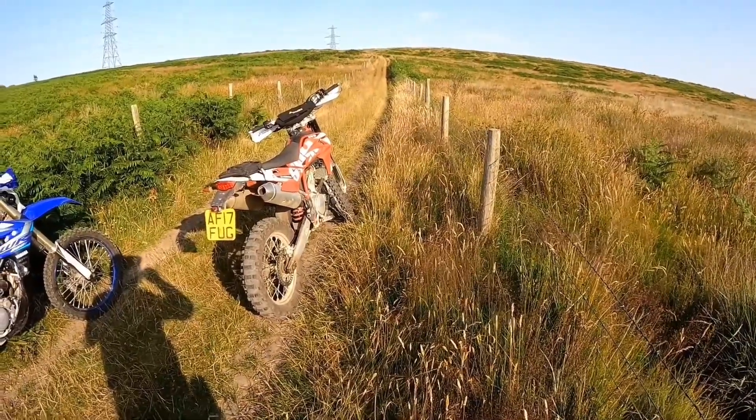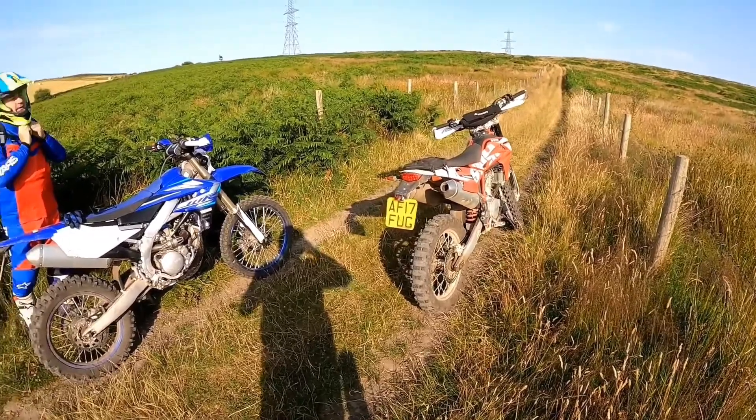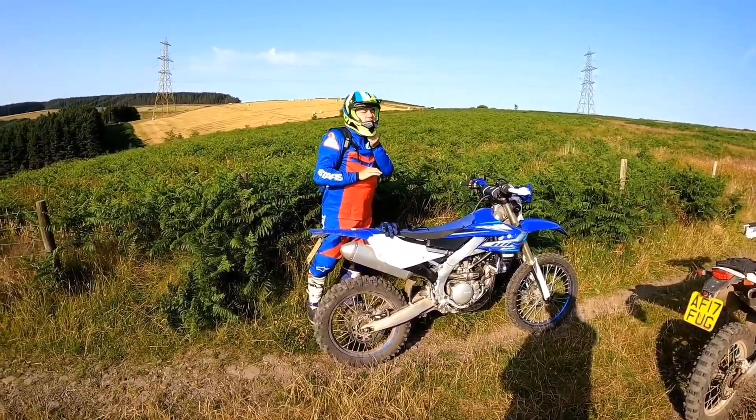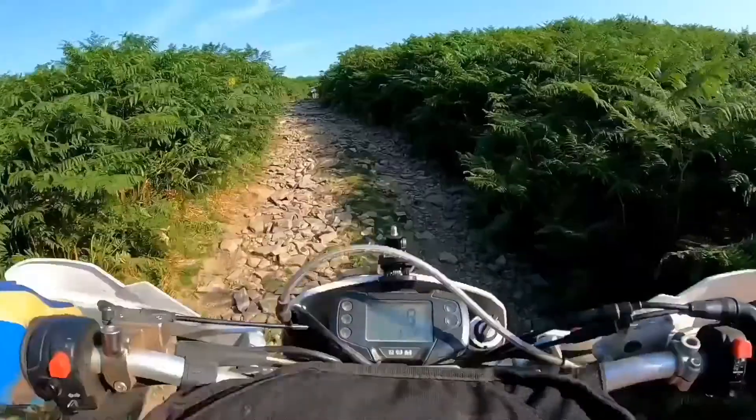We've just got a short section to do down underneath, then up the Seven Sisters Valley to get to the start of Saan Halin. Here's a sneak preview of what happened.